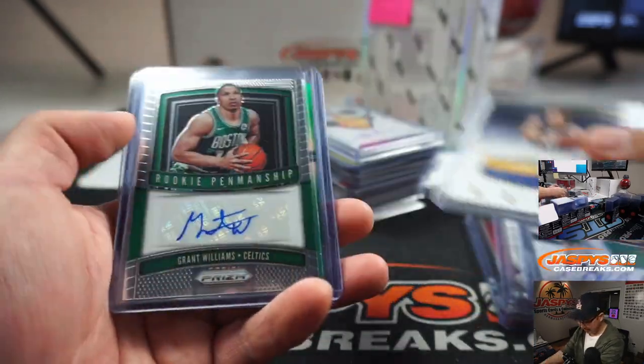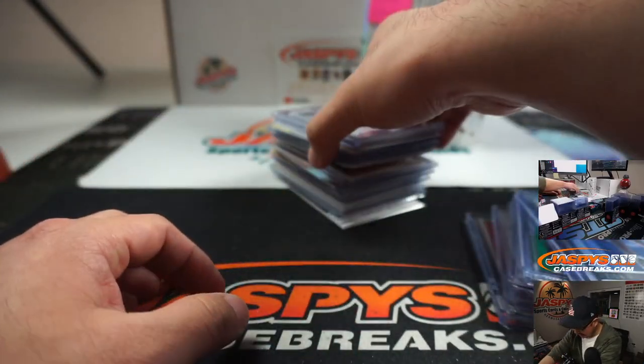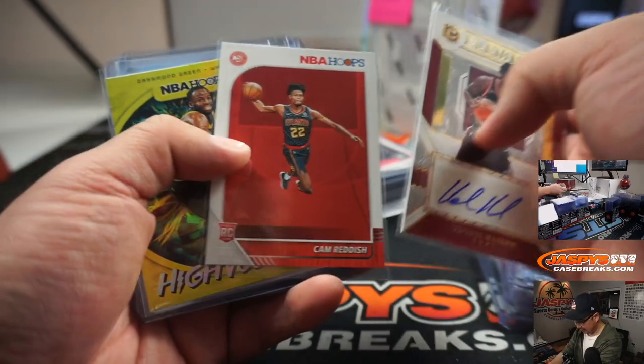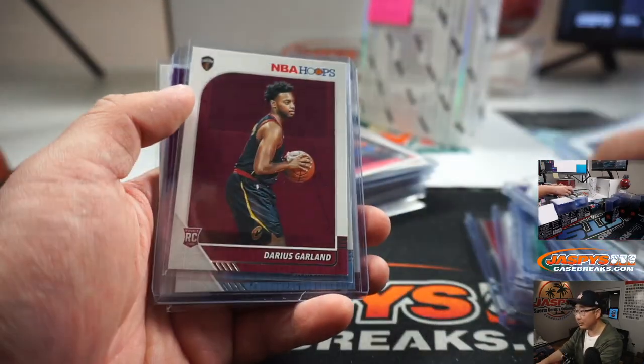So here's the quick recap. Nice Ja Morant green, a couple Zions, Alonzo. Obviously all of these other cards will be top-loaded before they get sorted and shipped out.